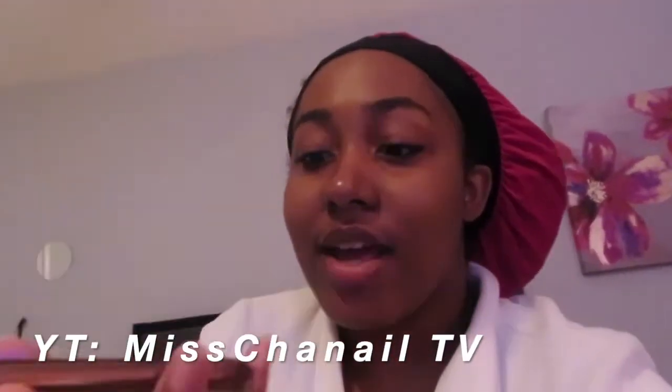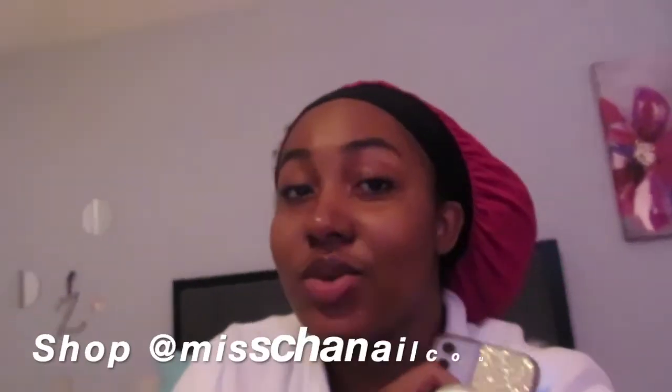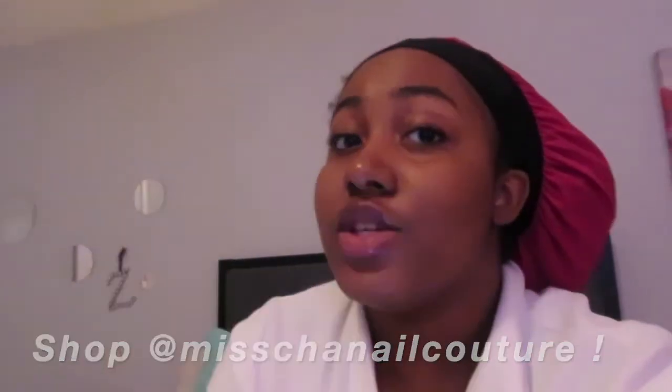For this video I am collabing with Miss Chanel TV. I have been subscribed to this girl ever since she was at like 1k, or she did like a back-to-school haul. I've been subscribed to her ever since, and I finally had the chance to collab with her. Her Instagram is at Miss Chanel and her YouTube will be linked in the description. Make sure that you shop Miss Chanel Contour — she has a lot of body butters and cute lashes.